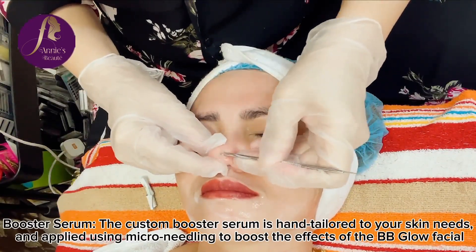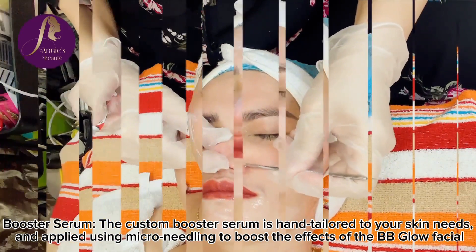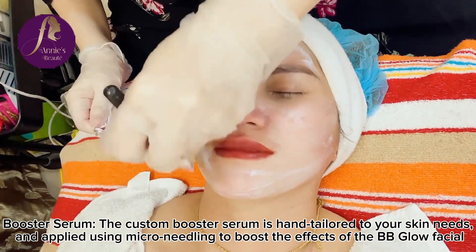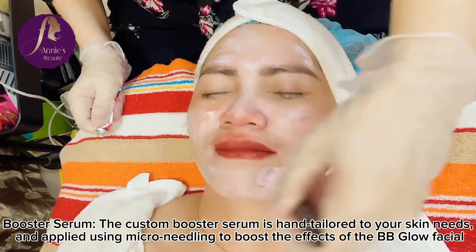Booster Serum. The custom booster serum is hand tailored to your skin needs and applied using microneedling to boost the effects of the BB Glow Facial.